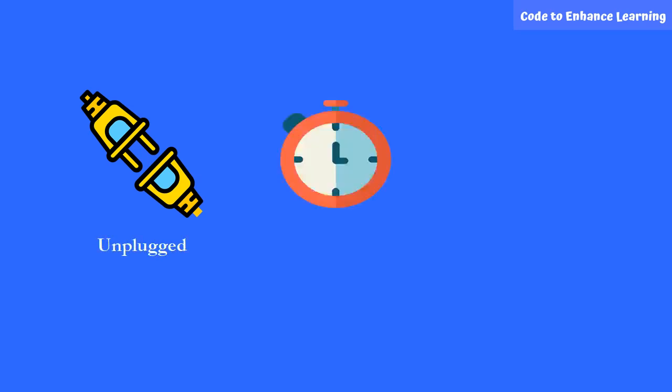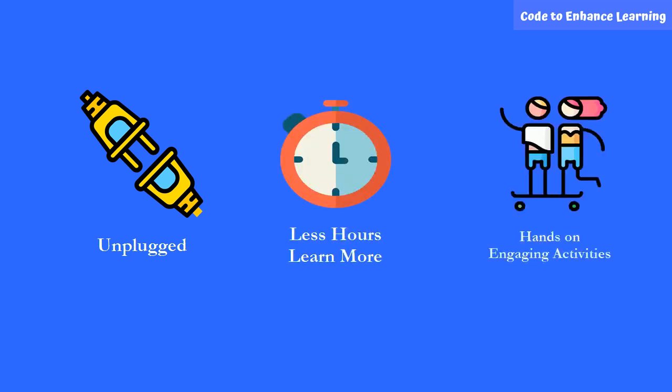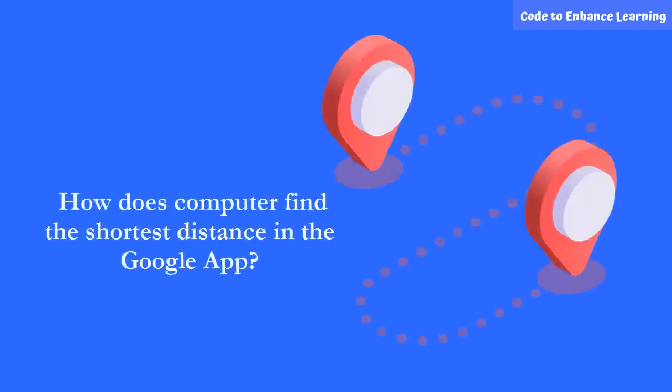Spend less hours per week to learn amazing things. Also engage in fun activities, like how a computer would determine shortest routes, as it happens in Google apps.